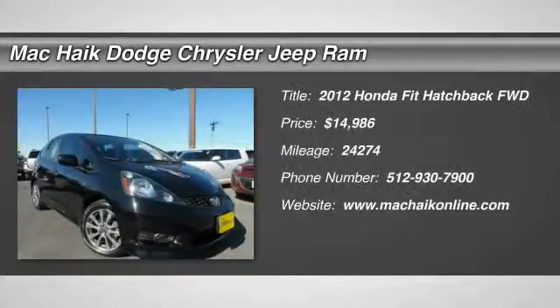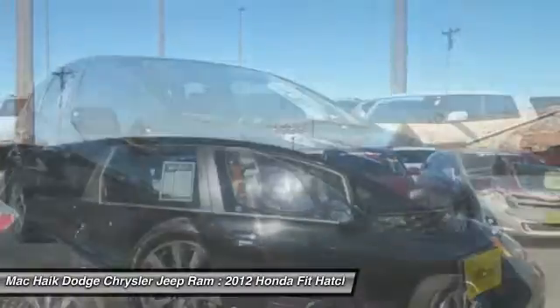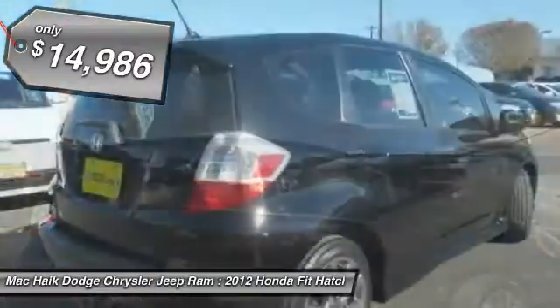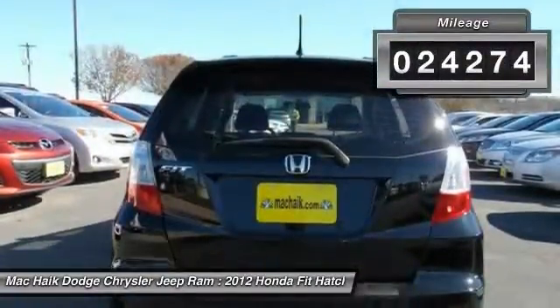2012 FIT. The FIT was engineered to be useful, efficient and reliable, but its most important attribute is its innate charm and coolness, and is priced below $15,000. This vehicle has less than 25,000 miles.